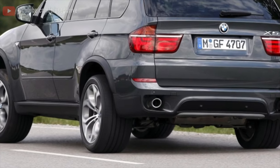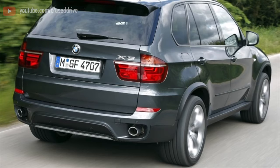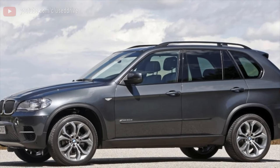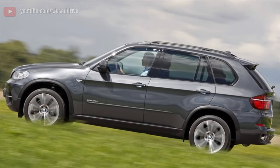You cannot look for corrosion — unlike competitors from Mercedes, the Bavarians are doing well with this at this age. Even broken examples with clear indications of poor quality body repair in the form of paint swells will not help, since the front bumper and fenders are plastic.